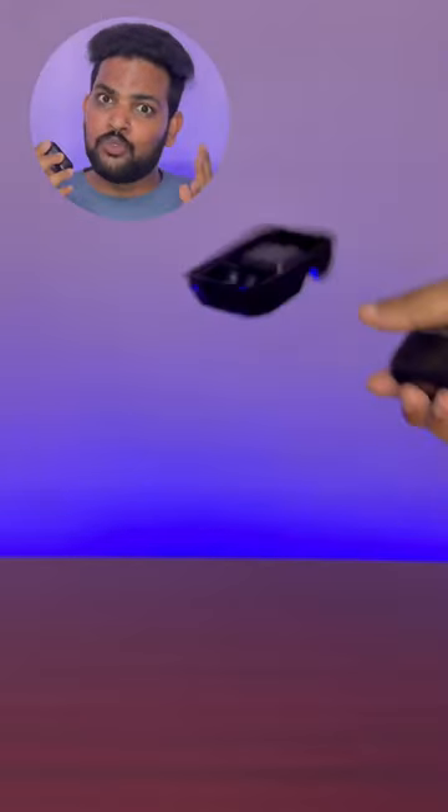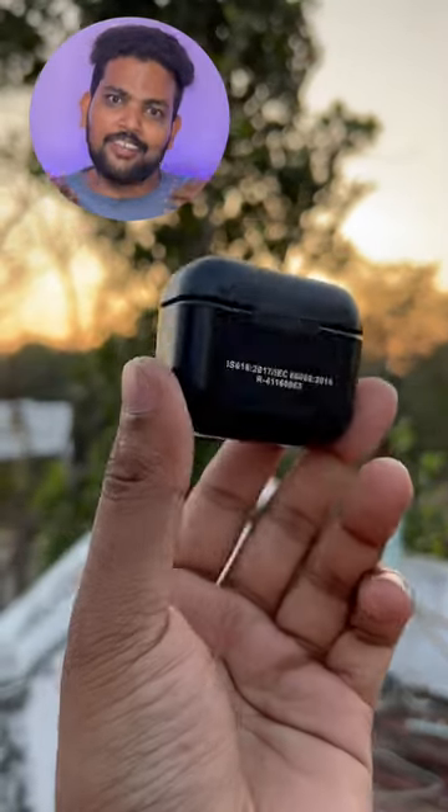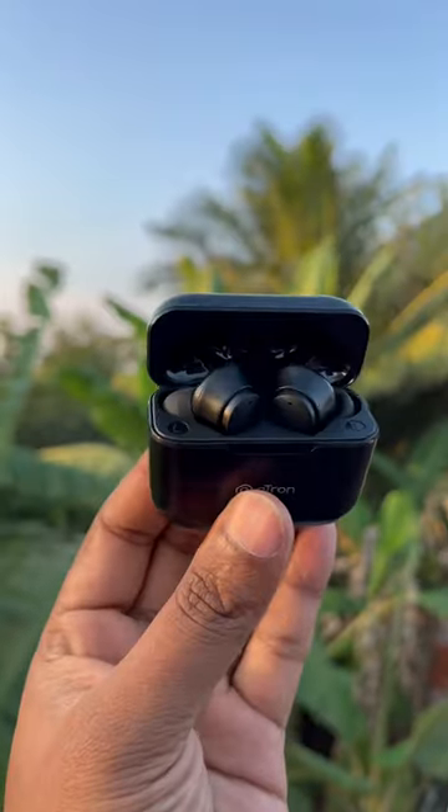The earbuds are super. It's a compromise but it's a super sound quality. You can use the earbuds to change the sound.